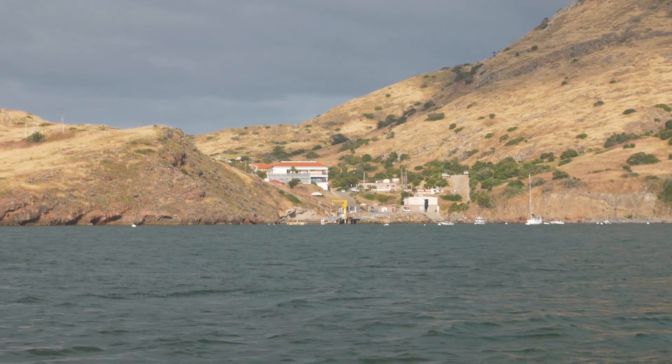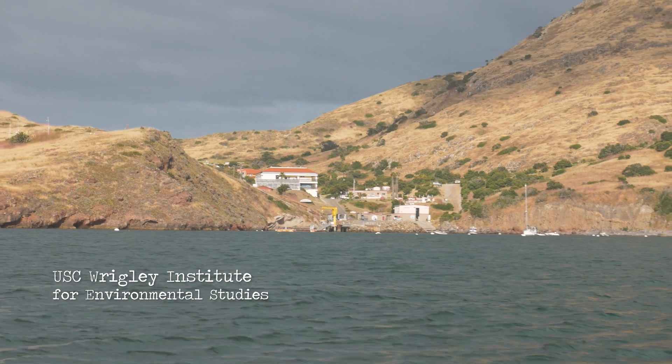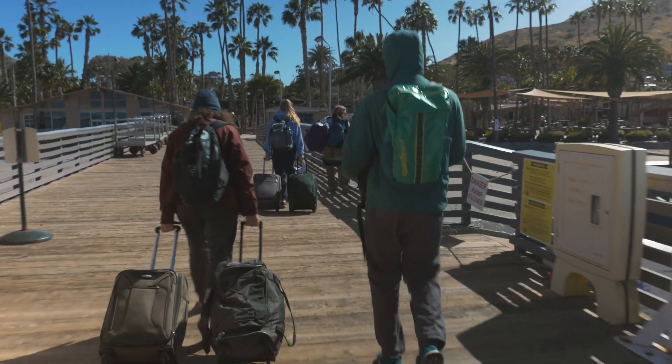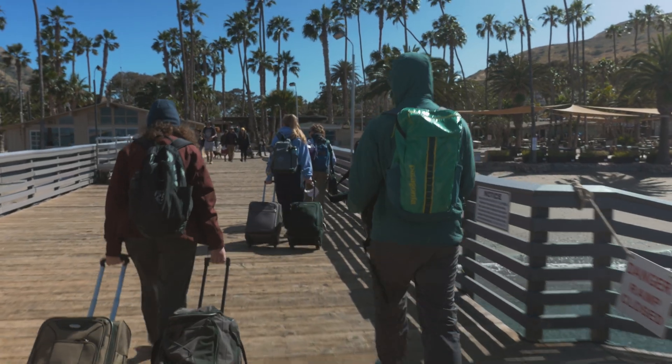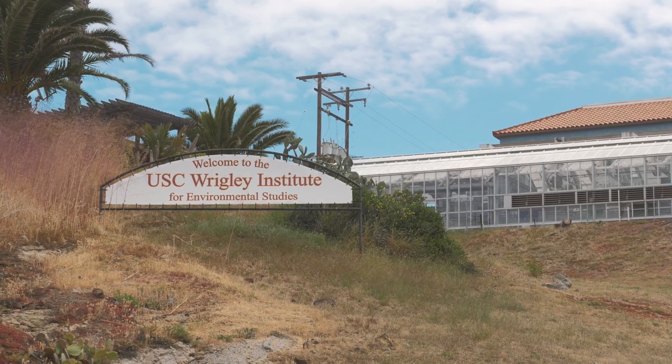Catalina is the closest we have to an intact ocean ecosystem in the state of California. It's the closest we have to an intact kelp forest in the world. So what they've done here is they've protected and cultivated their cove at the Wrigley to be as much as possible like the ocean would look had humans not intervened.